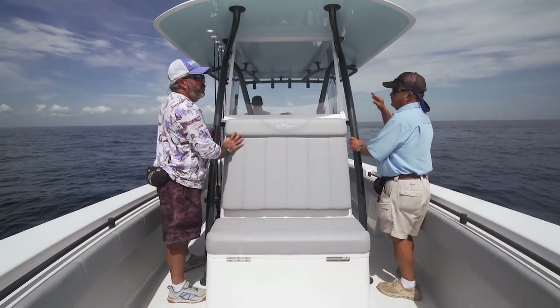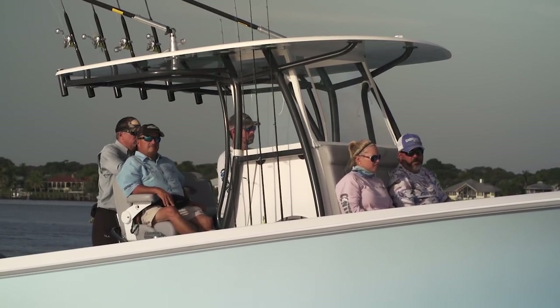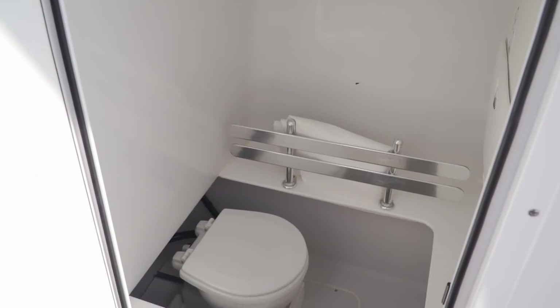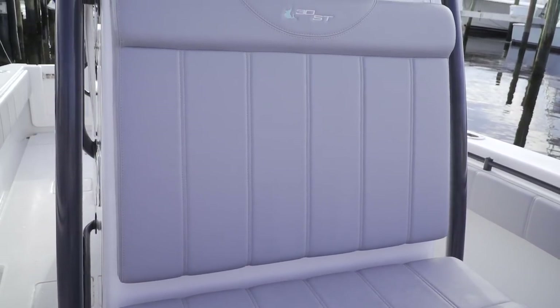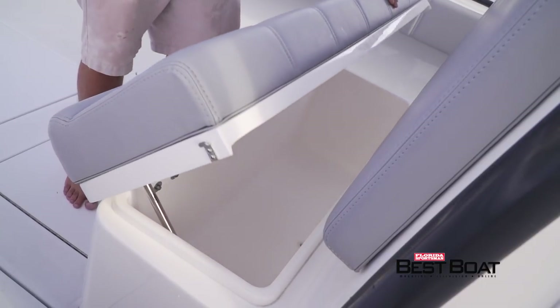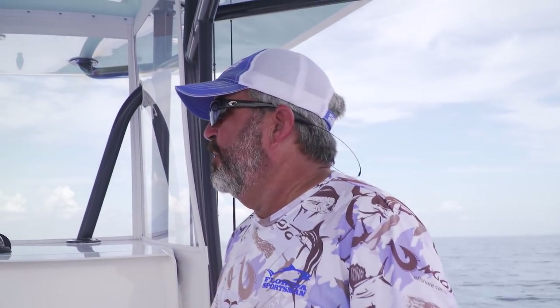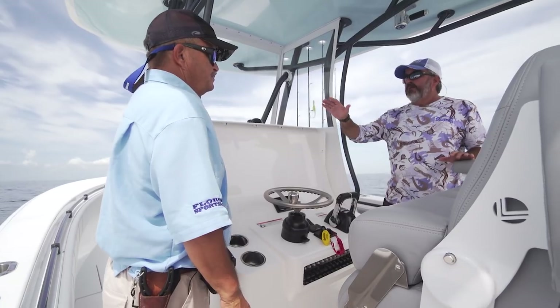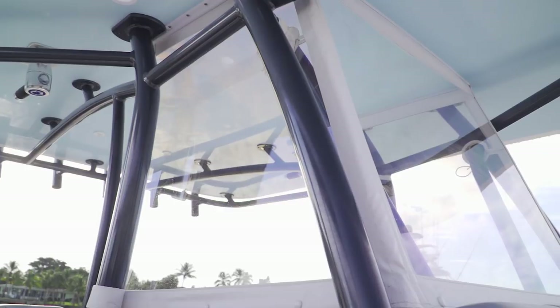Contender offers the console in three different configurations. This sport console is the standard one, featuring a head inside — though the configuration with a seat in front is particularly comfortable. The high seatback is very comfortable especially when running at 60 miles an hour, and there's an insulated drink cooler underneath the front. Three panels of Strata Glass provide wide open visibility — like looking out from a fish tank.